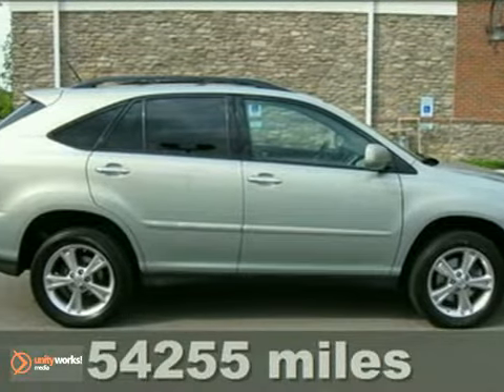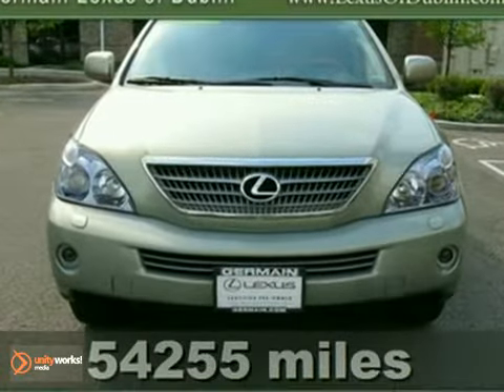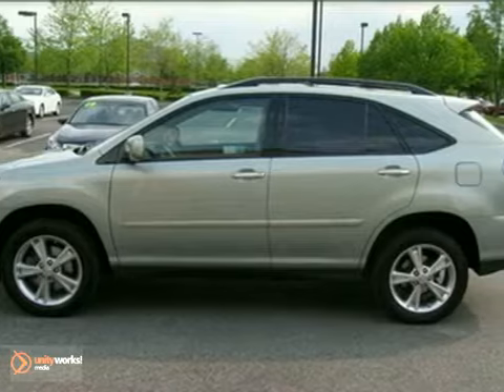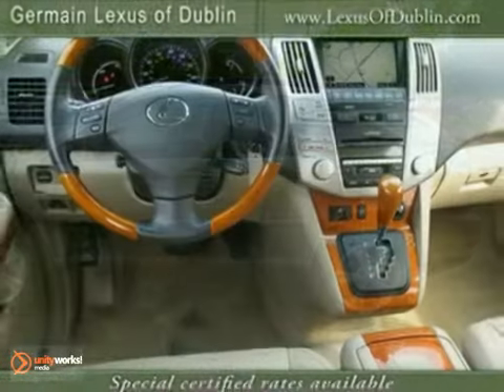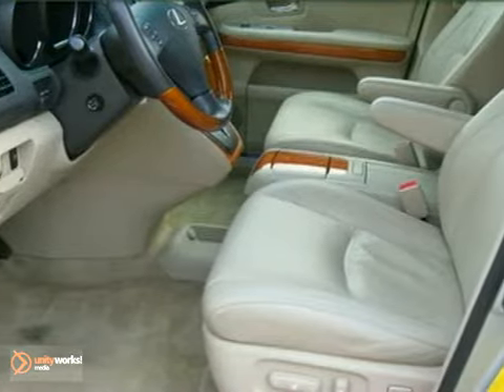We think you'll like this 2008 Lexus RX400H. This vehicle is Lexus certified and it's very clean. It offers incredible fuel economy for a luxury SUV. It has a perfect Carfax and comes with dual zone climate control, heated mirrors, and heated leather memory seats.